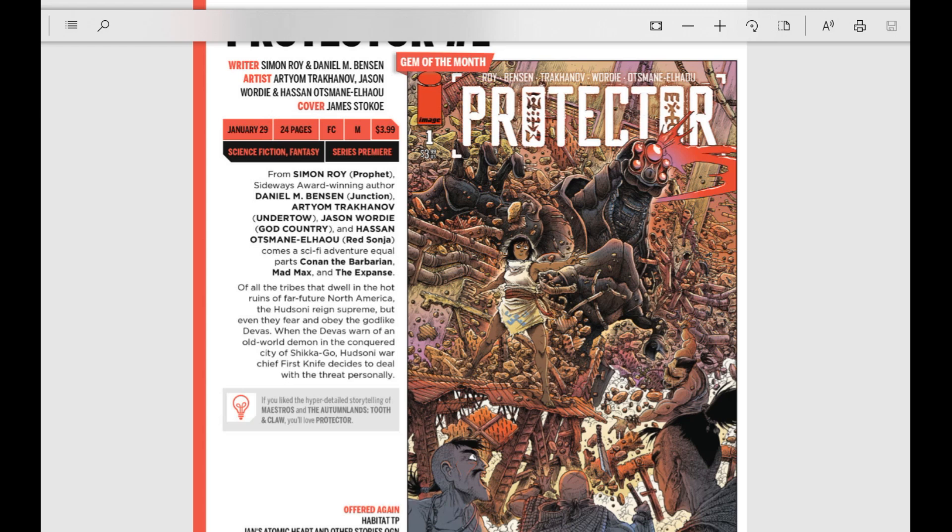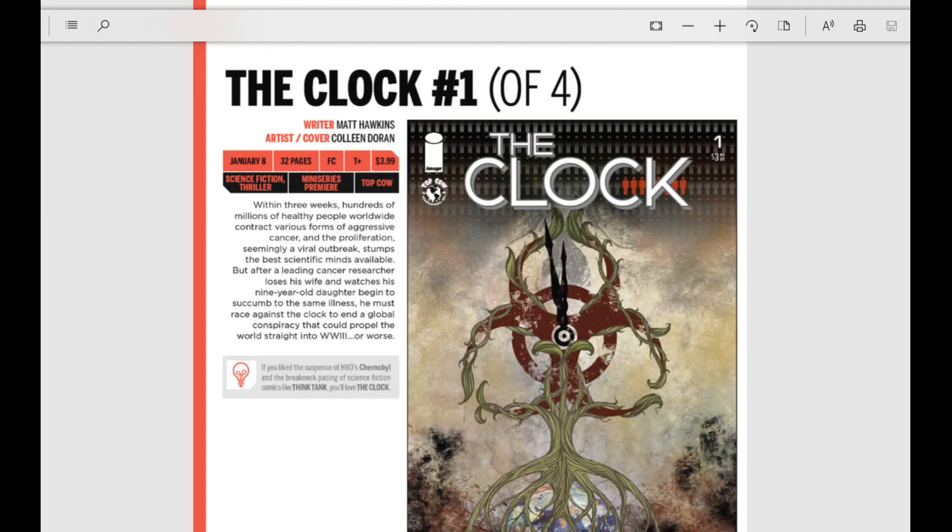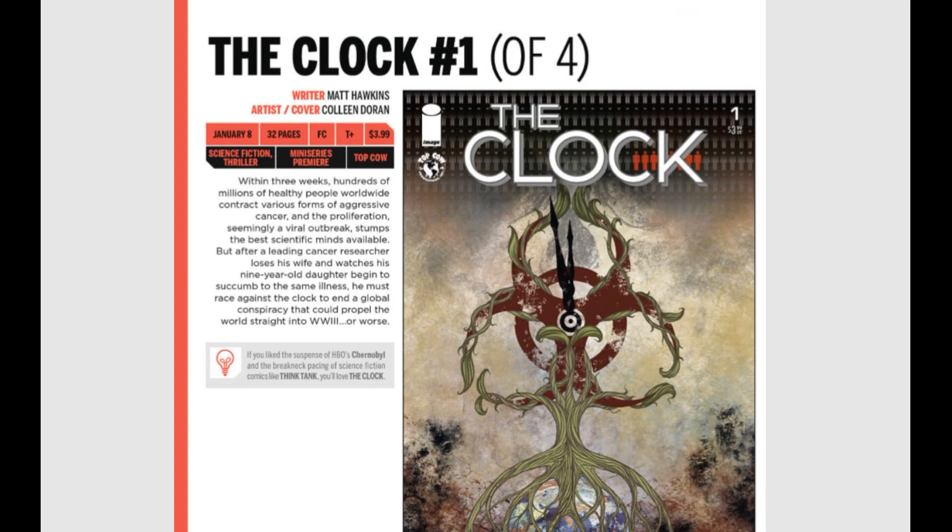Next up, The Clock issue number one of four. Within three weeks, hundreds of millions of healthy people worldwide contract various forms of aggressive cancer. The proliferation, seemingly a viral outbreak, stumps the best scientific minds. A leading cancer researcher who loses his wife and watches his nine-year-old daughter succumb must race against the clock to end a global conspiracy that could propel the world straight into World War III — or worse. What a premise: everybody on Earth contracts cancer all at once.